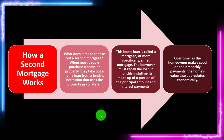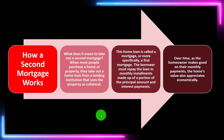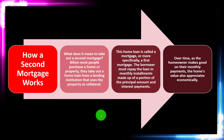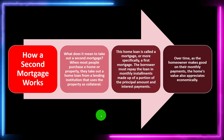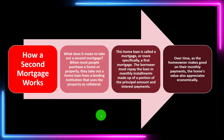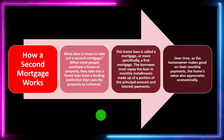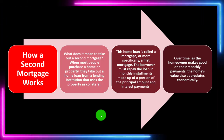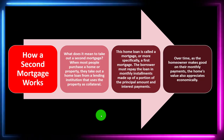Over time, as the homeowner makes good on their monthly payments, the home's value also appreciates. We can talk about the equity in the home — the difference between the market price and the loan value. When you're paying down the loan, the principal portion increases the gap between the liability and the value of the home, assuming the home stays even in market value. And hopefully the home goes up in market value, which is another factor that can increase that gap.